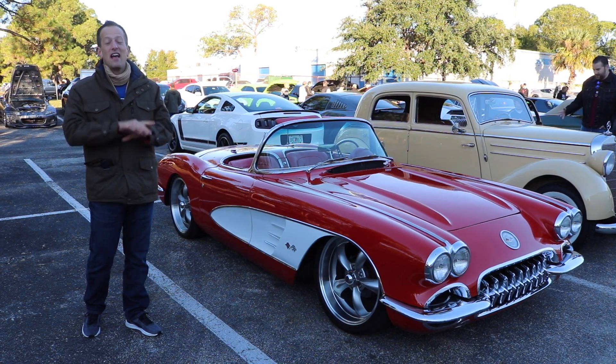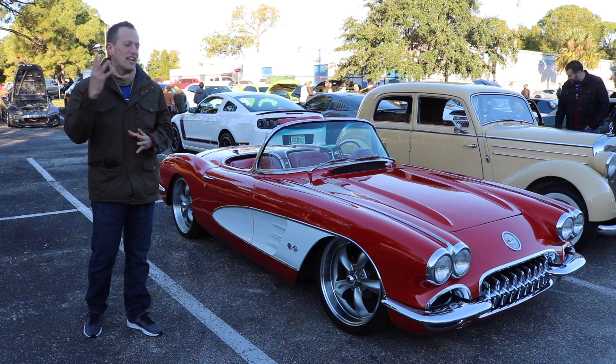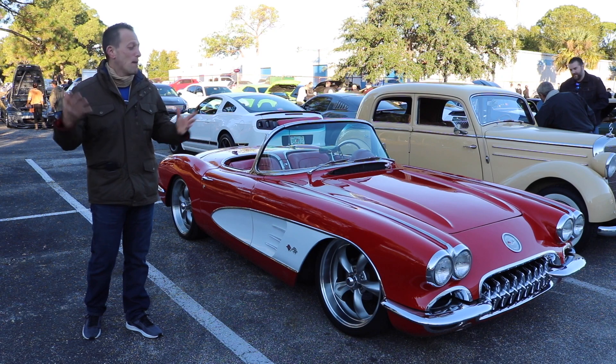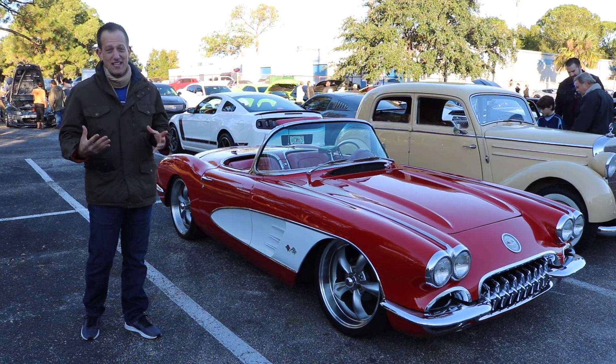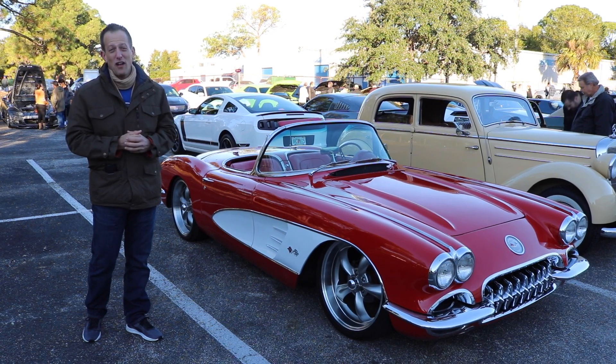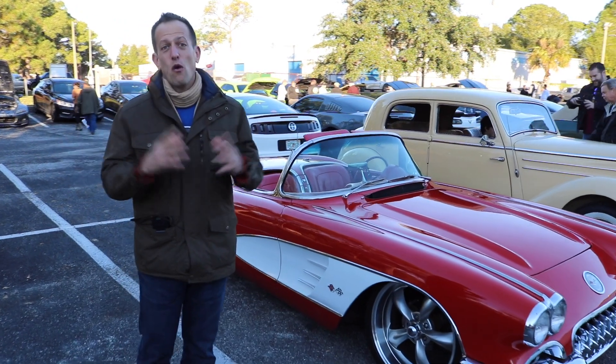Not just any C1 — I have this resto-modded C1 that just has a presence to it. At this show there are $500,000 Lamborghinis, but there's been a crowd of people and I've had to wait to get this car on film for you guys, and I know how much you love Corvette.